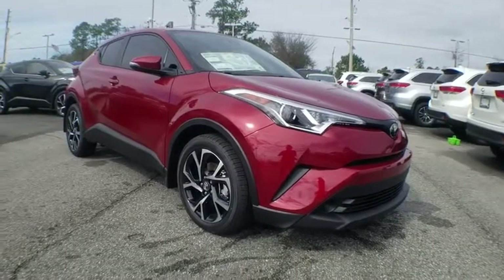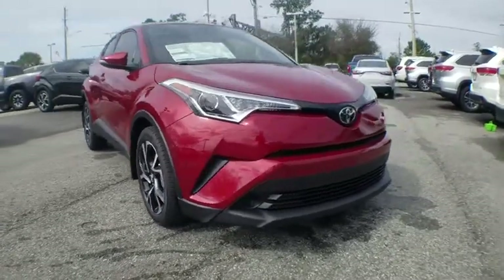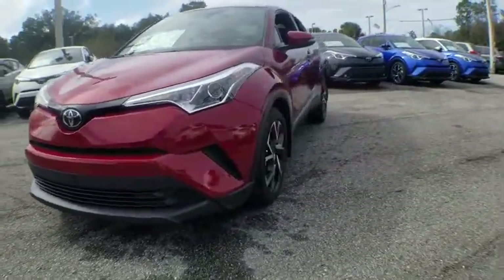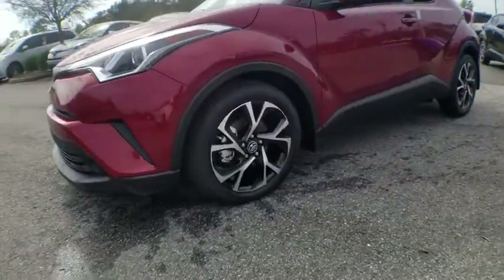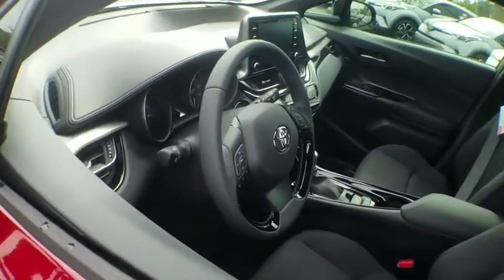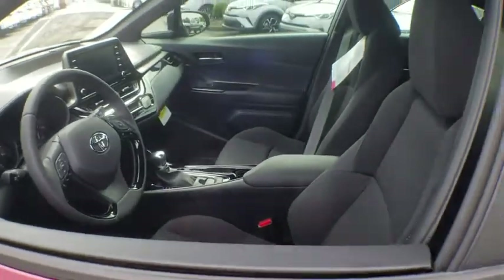The 2019 Toyota C-HR. The Toyota C-HR's fresh design makes it stand out in the crowd and the interior oozes with style. The C-HR handles like a racecar and has all the safety features you'd expect from a Toyota vehicle. Here are some of this vehicle's great options.